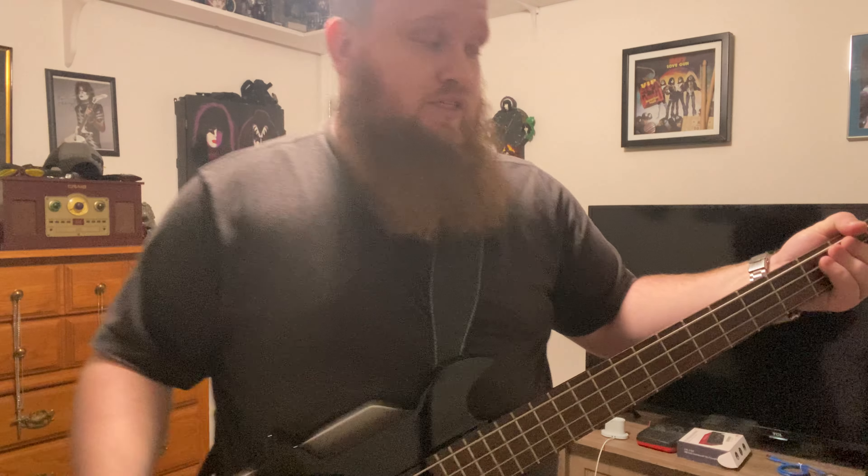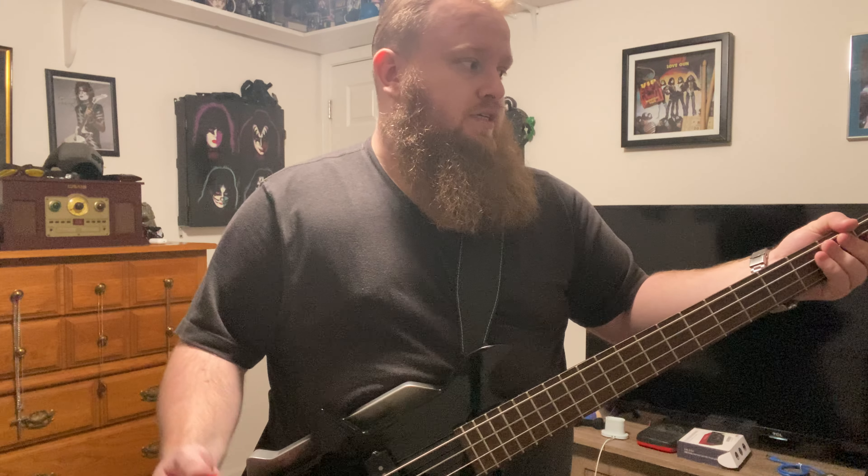Yeah, that's pretty much his sound — except he uses EMGs. But yeah, that's pretty much it. That's the tone.